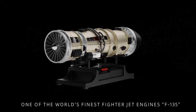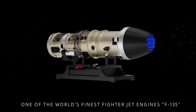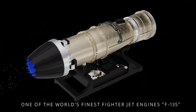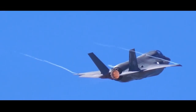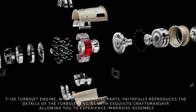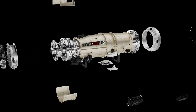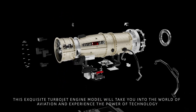One of the world's finest fighter jet engines — the F-135. This F-135 turbojet engine model features over 600 metal parts and faithfully reproduces the details of the turbojet engine with exquisite craftsmanship, allowing you to experience immersive assembly. This exquisite turbojet engine model will take you into the world of aviation and experience the power of technology.